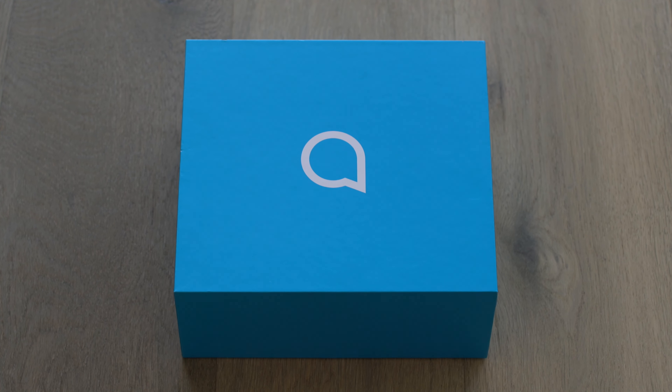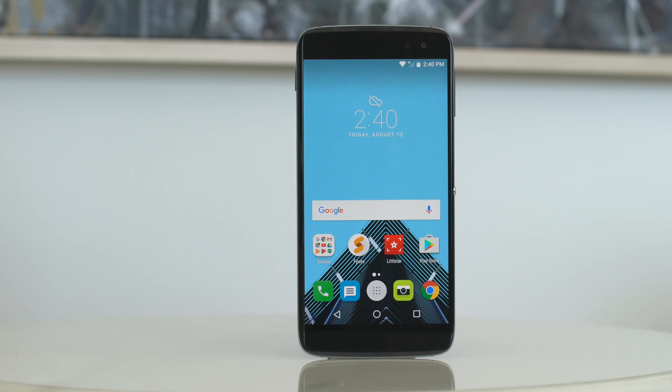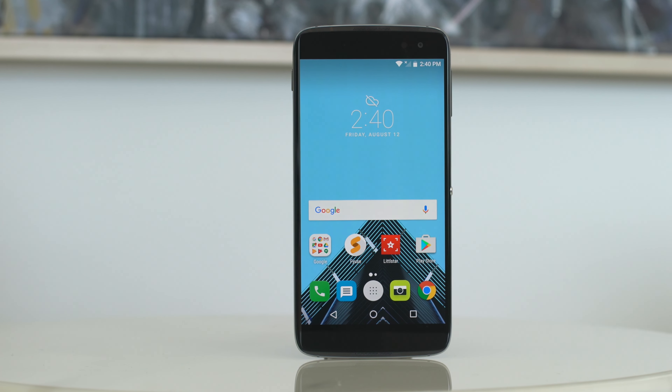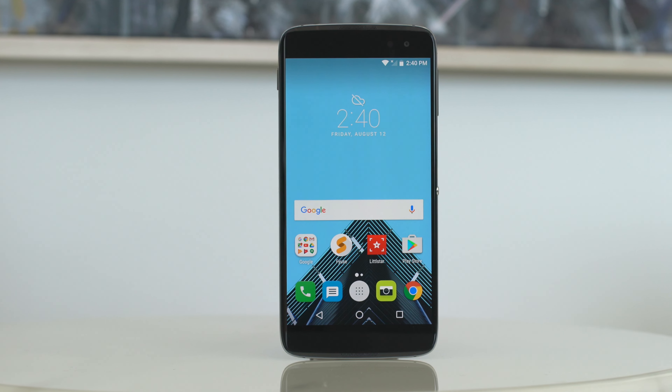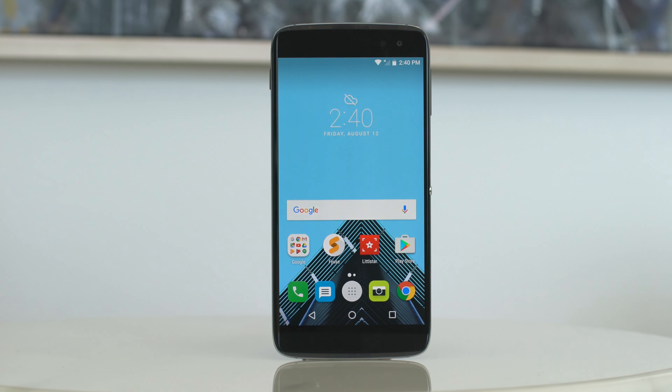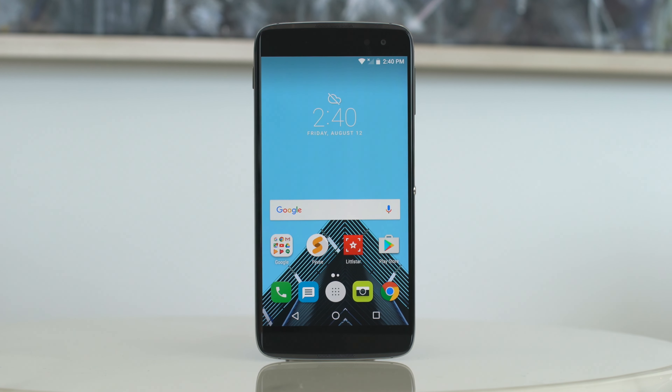As you guys remember, I did review the Idol 3 and I found that to be a good decent mid-range smartphone, but there really wasn't anything significant or special about it aside from the value it was providing. This year Alcatel has come out with two phones, the Idol 4 and the Idol 4S, and this is the flagship for the company at $399.